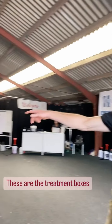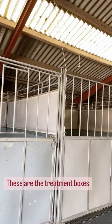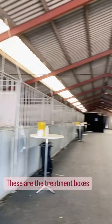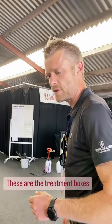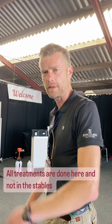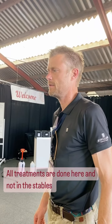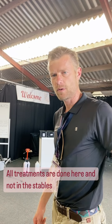Here we have the treatment boxes. All the horses coming for treatment have to come to this area for treatment, so that we don't have needles and treatment going on in the horses' own stables.